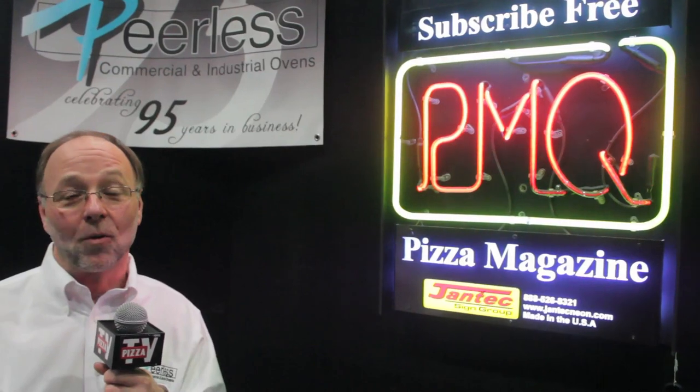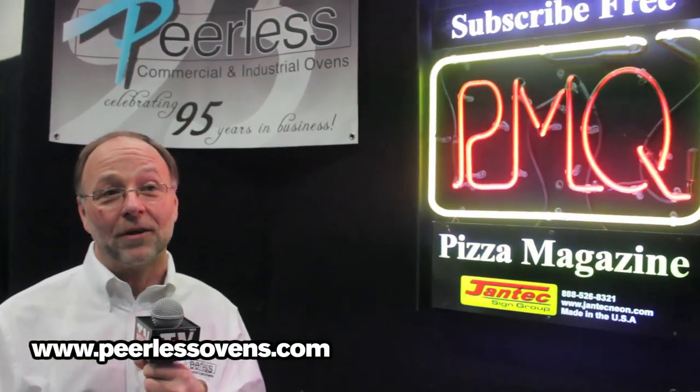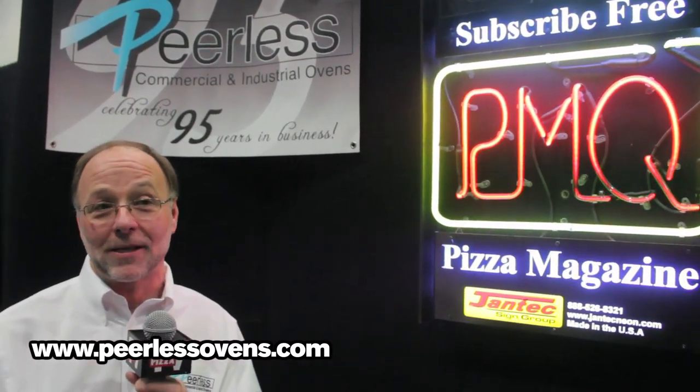People ask me, why do we have great pricing? Well, because as a family company, we don't have all the front-loaded overhead that all the big making companies have. So we can keep our prices down.